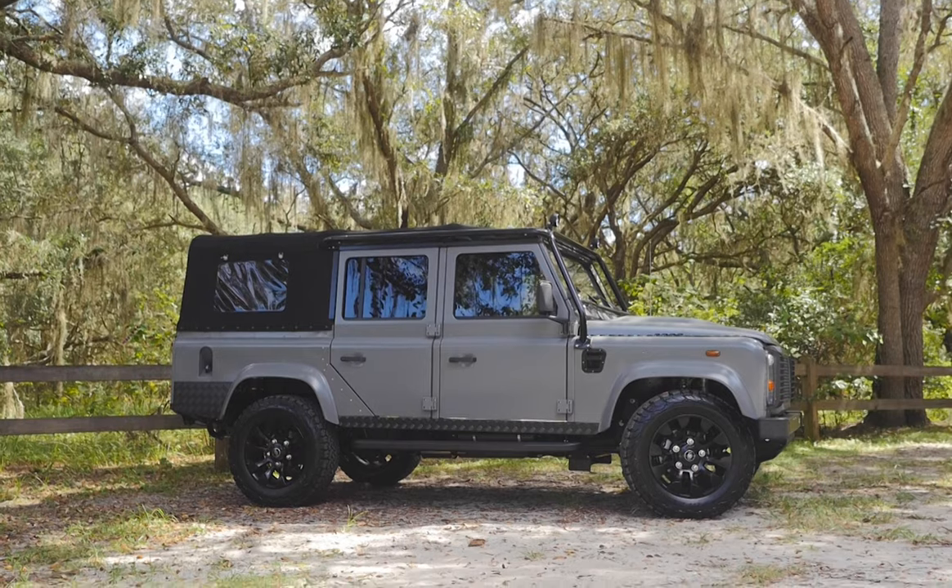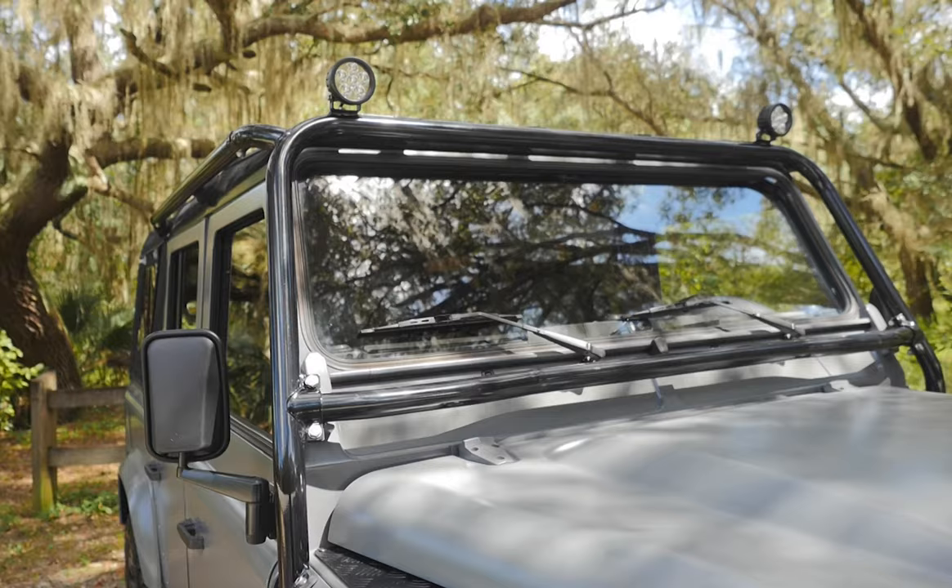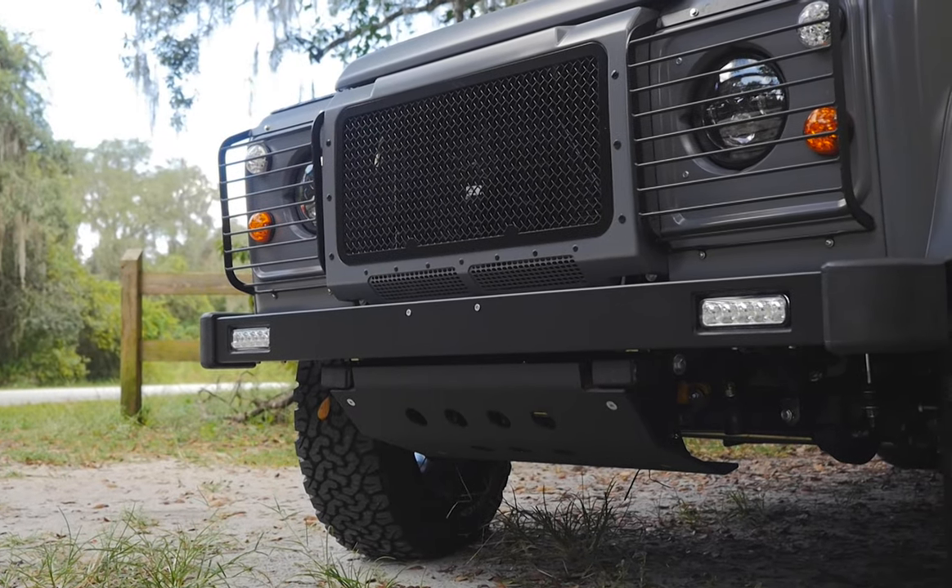This 110 features a full 6-point soft top roll cage, 2 LED spotlights, and a classic front bumper with daytime running lights.